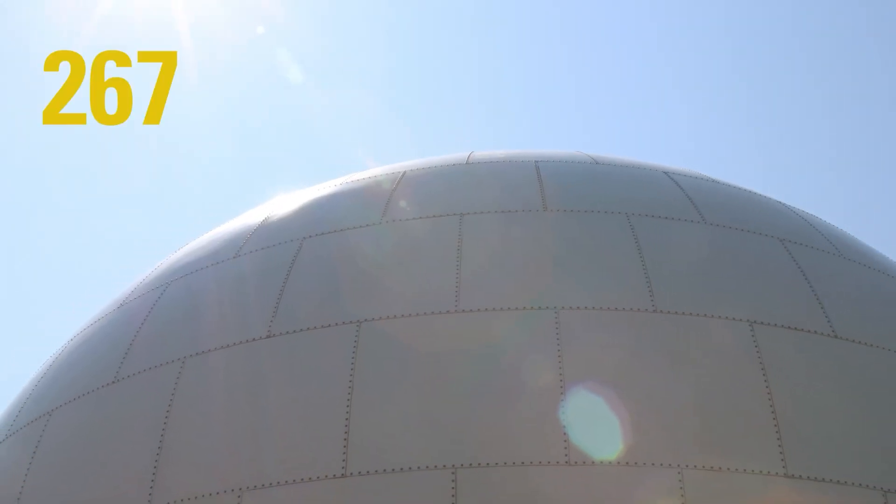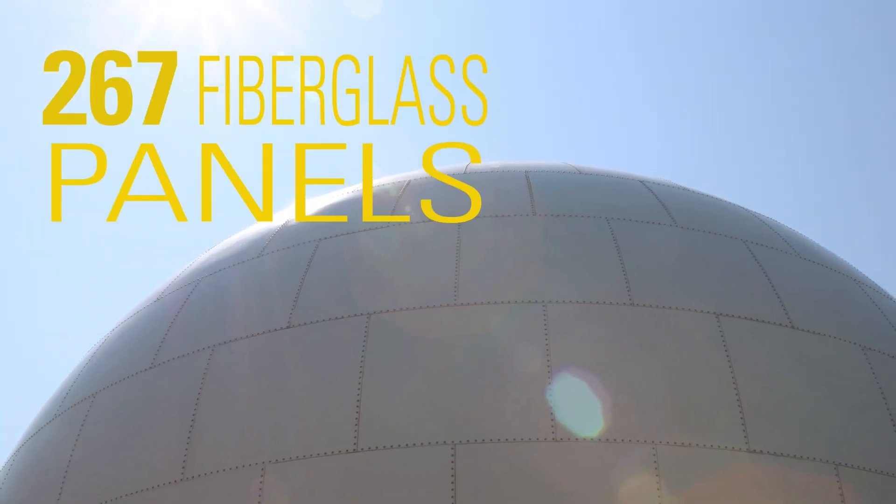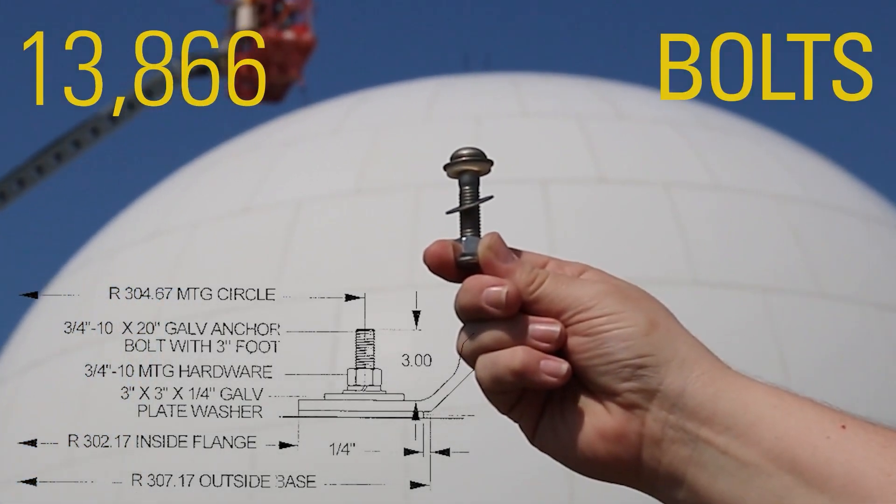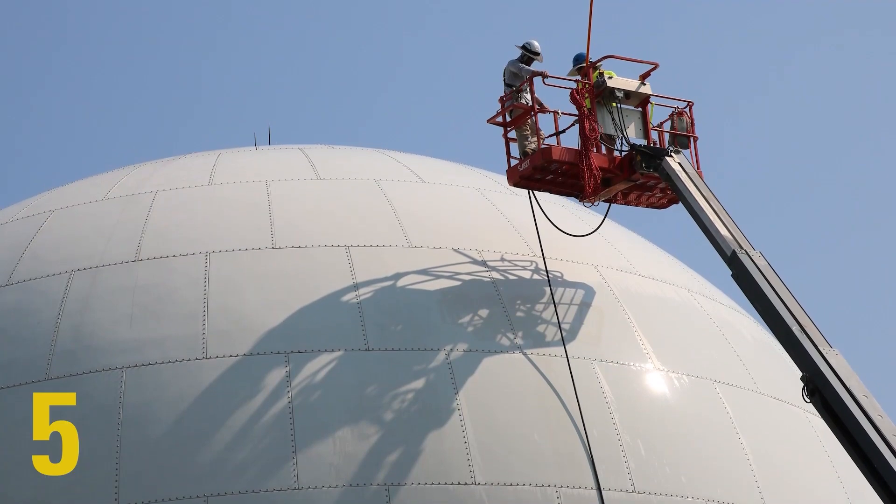The radome's 267 fiberglass panels are held together by 13,866 bolts, which must be checked for tightness every five years.